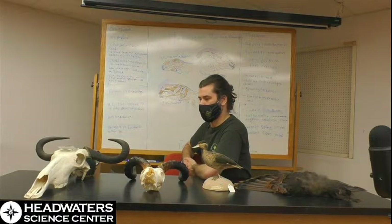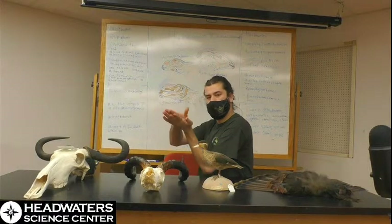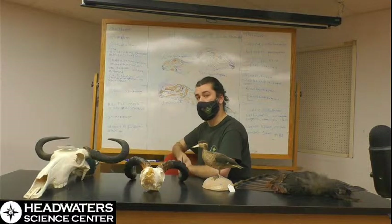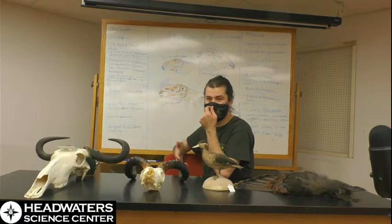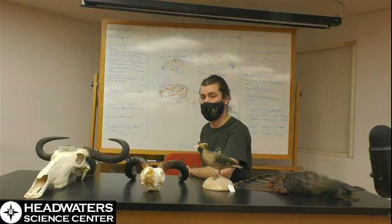Chewing is a very specialized jaw motion of side-to-side grinding of food, and not even all mammals can do it. Very few animals in Earth's history have been capable of it. But what it allows is for an animal to really process and grind up their food so their stomach doesn't have to do that much work.